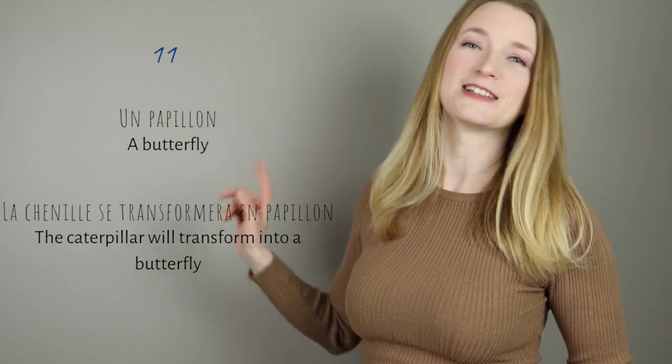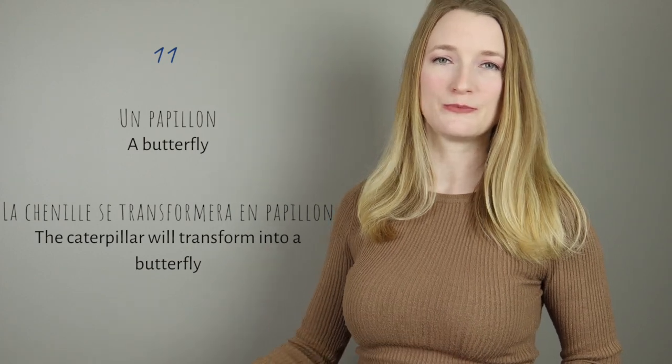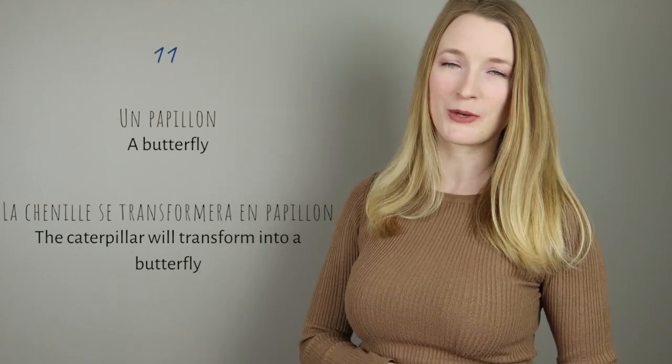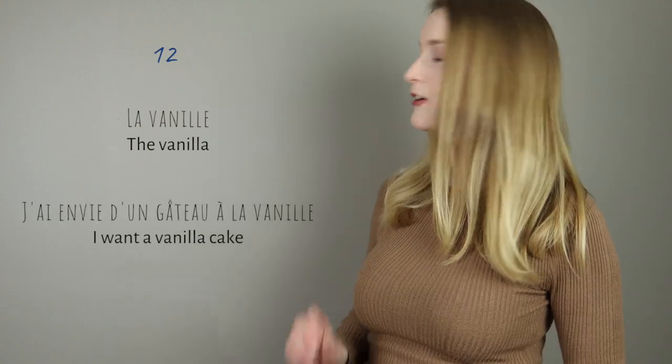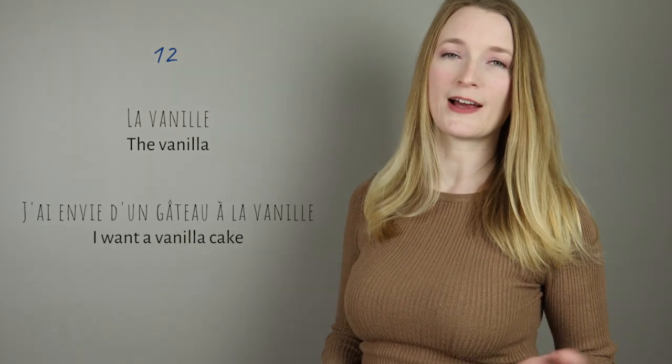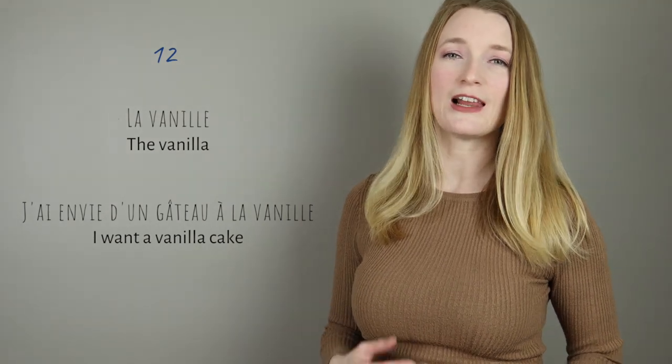Numéro 11: un papillon. La chenille se transformera en papillon. Numéro 12 is my favorite ingredient to make cake — la vanille. It's vanilla. J'ai envie d'un gâteau à la vanille.